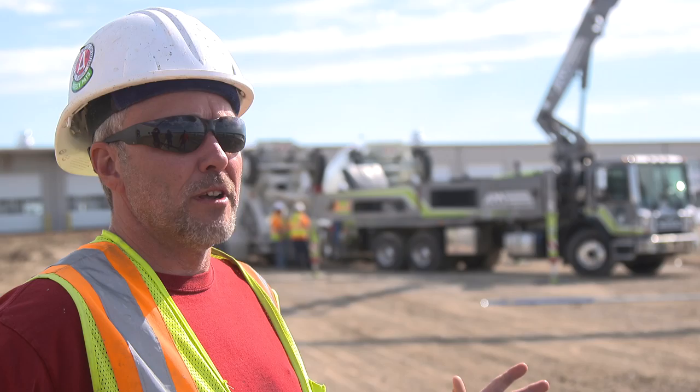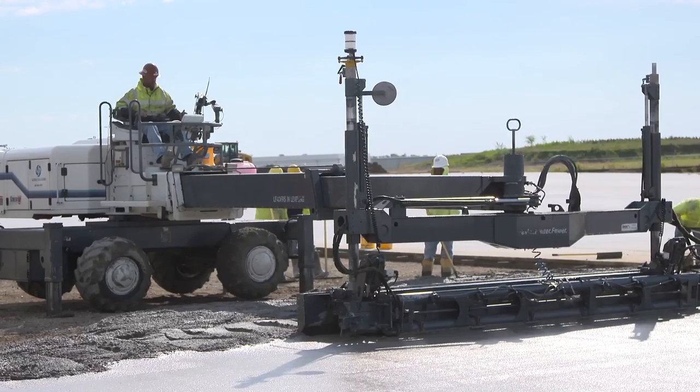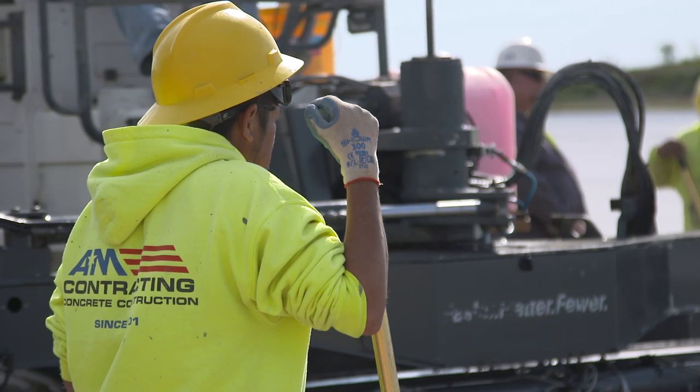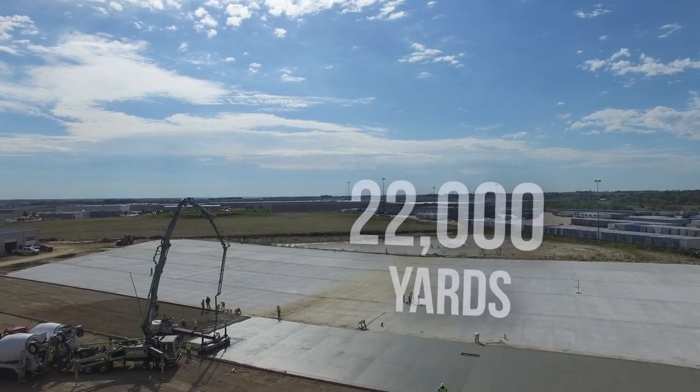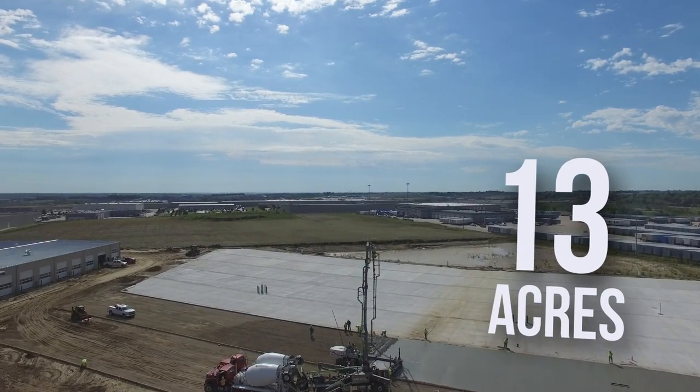Right now we're pouring the panels — 500 yards here today. They'll move the pump and we'll start in on the next row, hopefully tomorrow. When we're done out here, we'll have poured over 22,000 yards and it's 13 acres. That's a lot of concrete.